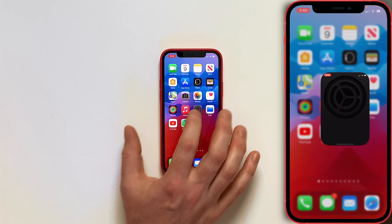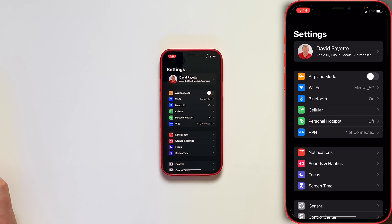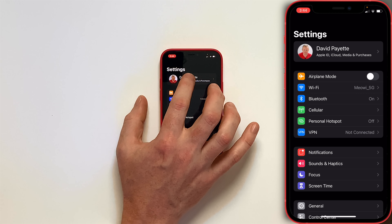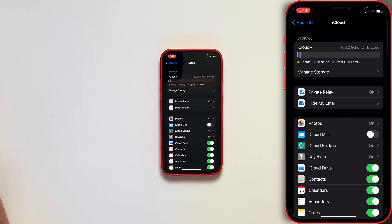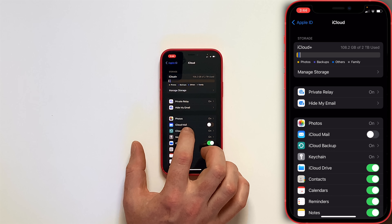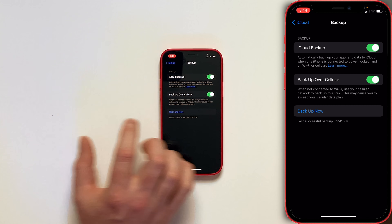Let's dive into a couple ways to do it. The best way is to go to the Settings app on your iPhone, tap on your name at the top of the screen, then tap on iCloud, then tap iCloud Backup, and tap Backup Now.